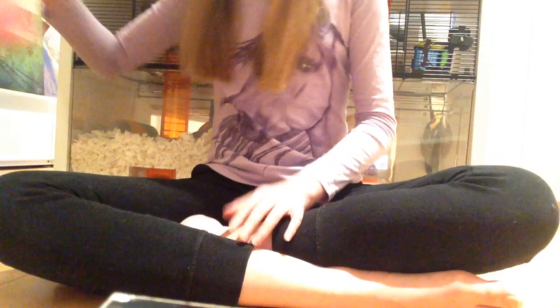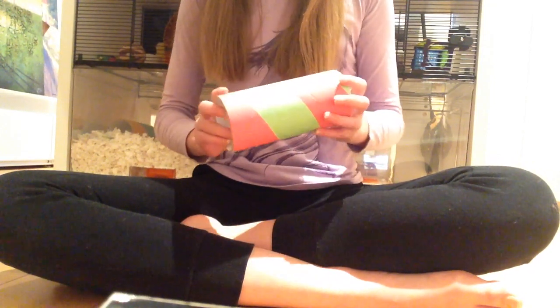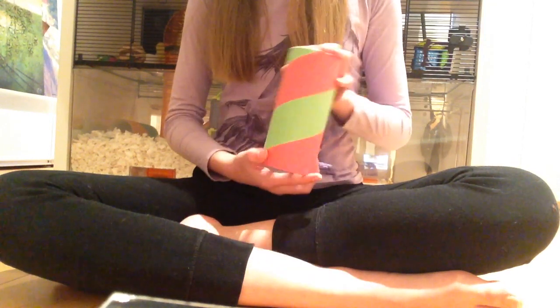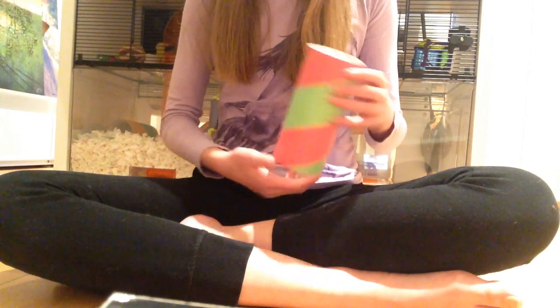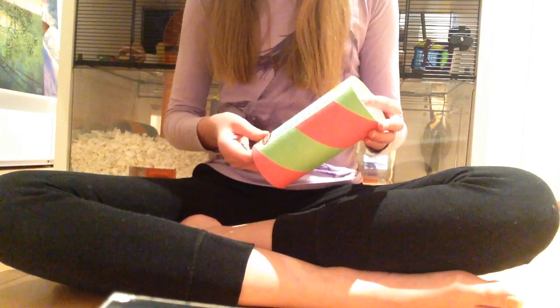So the first thing I got was this chew tube, which is pink and green. I already have two of these in the same colour and I thought this would be really cute for Easter. I will put the prices on the screen right now and the companies, but I thought this would be a really cute idea for Easter, so yeah, that's the first thing I got.